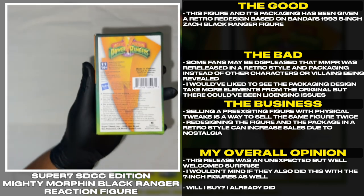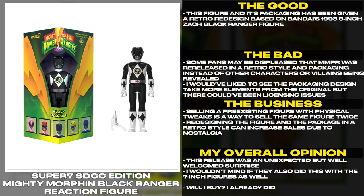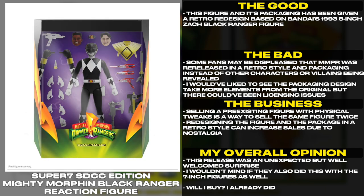Redesigning the figure and the package in a retro style can increase sales due to nostalgia. This release was an unexpected but well-welcomed surprise. I wouldn't mind if they also did this with the 7-inch figures as well.